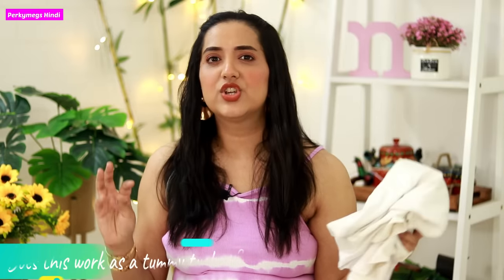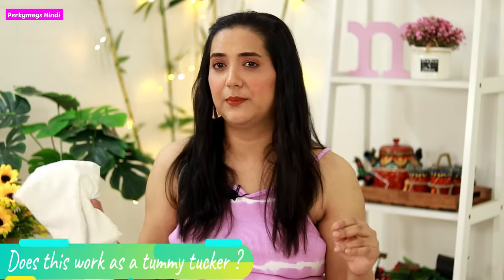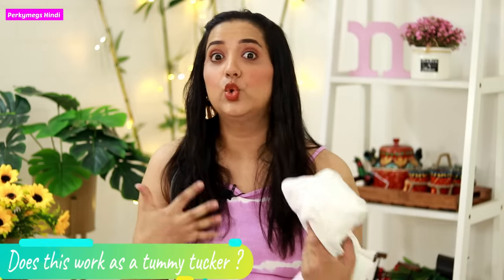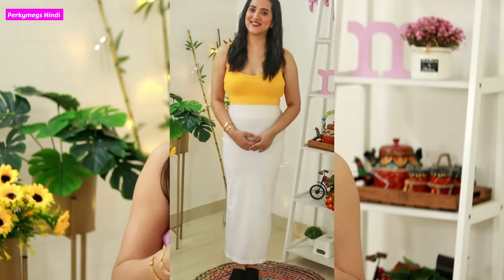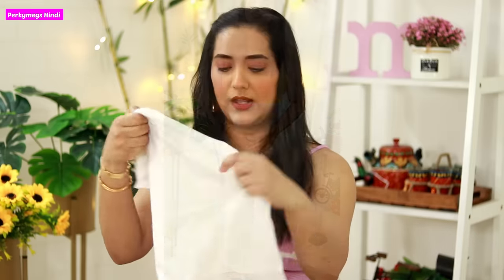The fourth question is whether it works like a tummy tucker. It is not as tight as a dedicated tummy tucker, but it is definitely tight and gives you a little shape. If you have tummy fat, it will definitely feel reduced because the upper material is completely the same as tummy tucker material. So it definitely gives you a little shape and tummy fat appears less after wearing it.